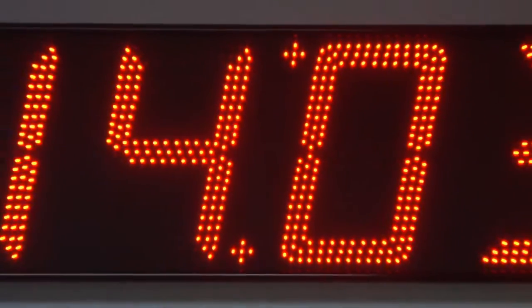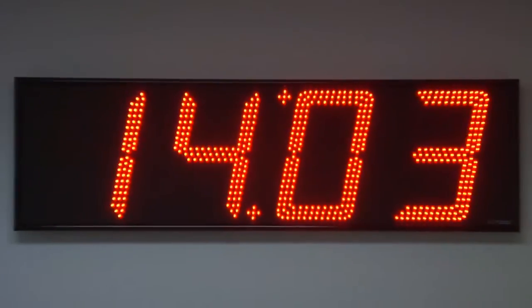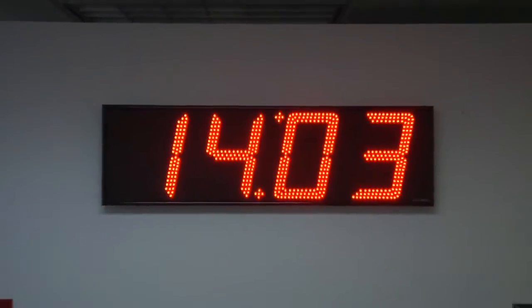Set the time and it will stay accurate to one minute over a 12 month period. Supports 12 or 24 hour format.